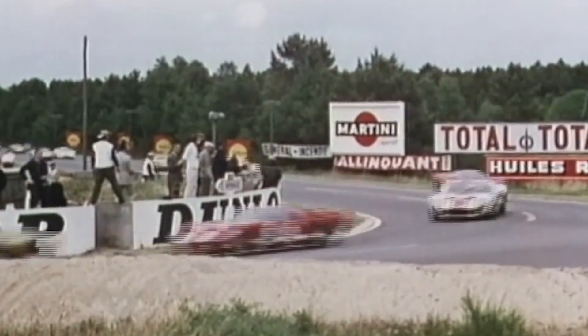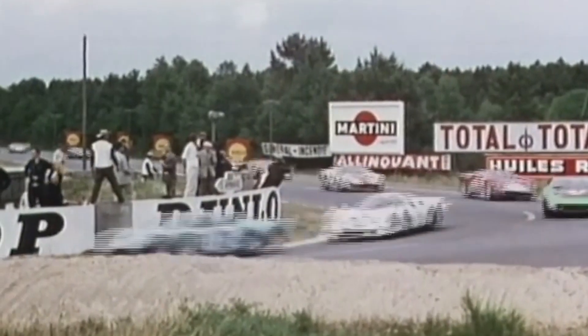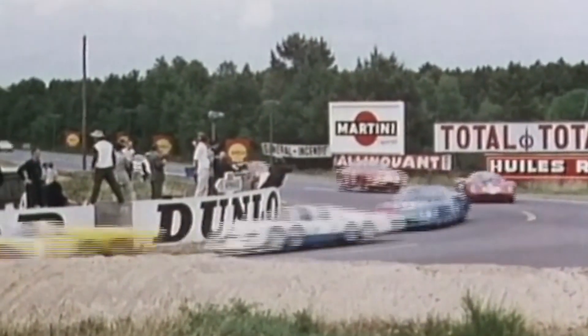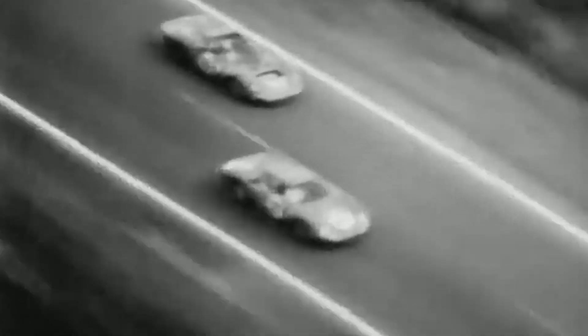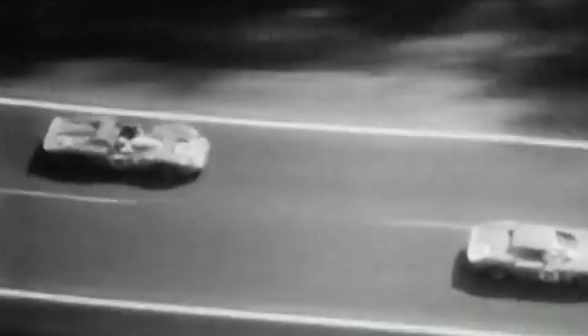1966 rolled around and Ford entered a formidable lineup of GT40 Mark II cars, each powered by the mighty 427 engine. The GT40s exhibited exceptional performance with their powerful V8 engines roaring through the French countryside. Ford achieved an unprecedented 1-2-3 finish at Le Mans in 1966. The cars demonstrated outstanding endurance, speed, and reliability, breaking Ferrari's six-year winning streak and proving that American muscle was superior to the sophisticated Italian V12s on the grandest stage of them all.